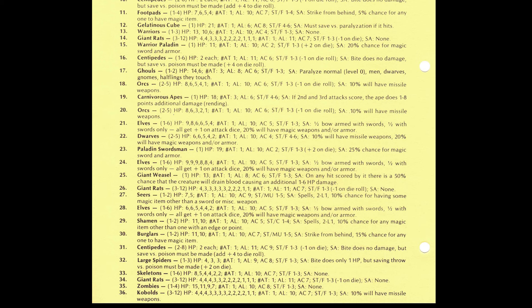Just to give you an idea of what the insides look like — it's really just a list of different stuff. You roll your dice and get first-level monsters. For example, rolling a 19 gives you carnivorous apes, with all their stats: hit points, armor class, number of attacks, and damage. Rolling a 30 gives you burglars — one to two of them, with 11 and 10 hit points, armor class seven, strike from behind, and a 15% chance for anyone to have a magic item. Very straightforward — great for stocking a dungeon without worrying too much about dungeon ecology.